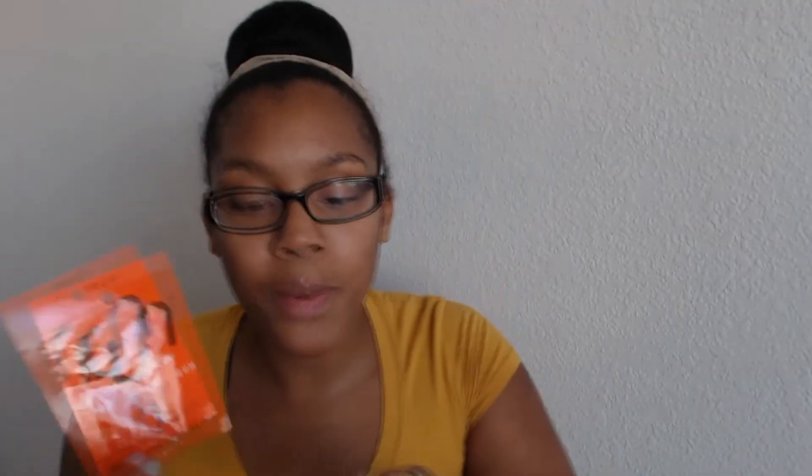We have a double right here of Run Gum — Run Performance Gum. We have it in fruit flavor and also in mint flavor. It's the smarter caffeinated kick — you eat one before you run and then another one once you're done. That's pretty cool — 50 milligrams of caffeine. We got two of those in there.